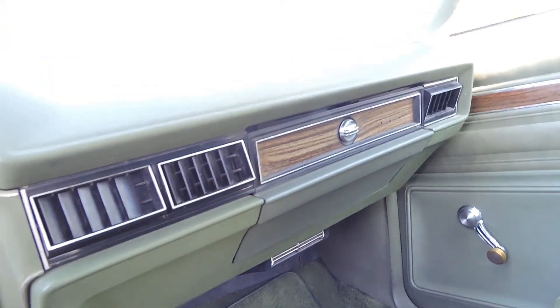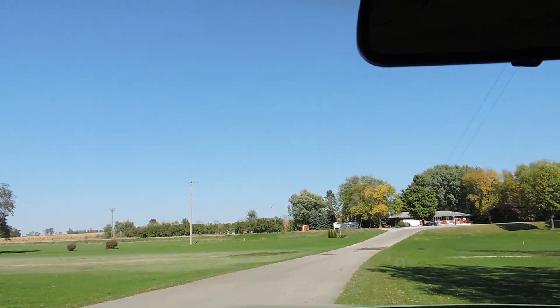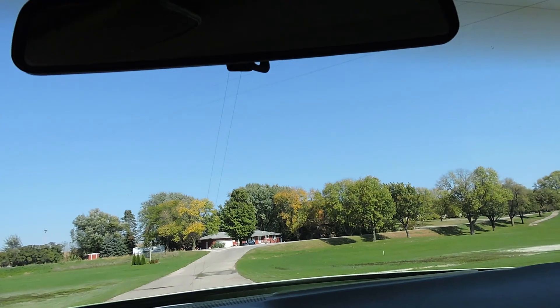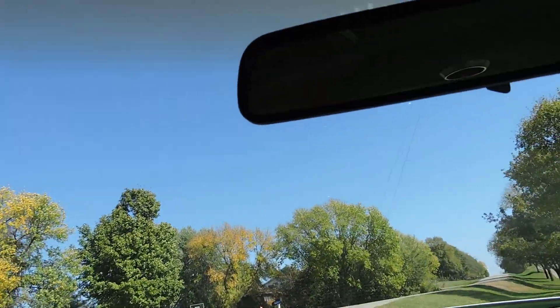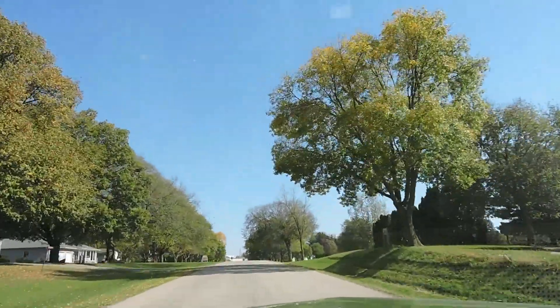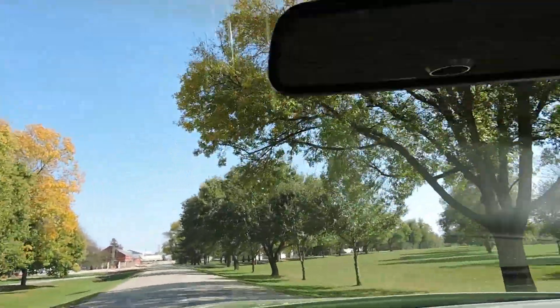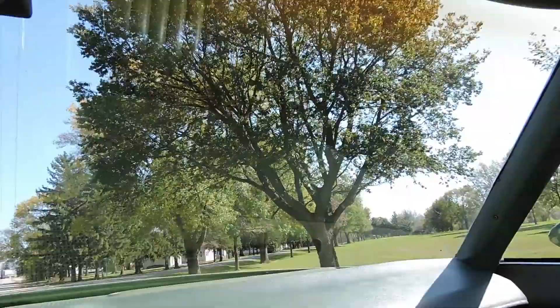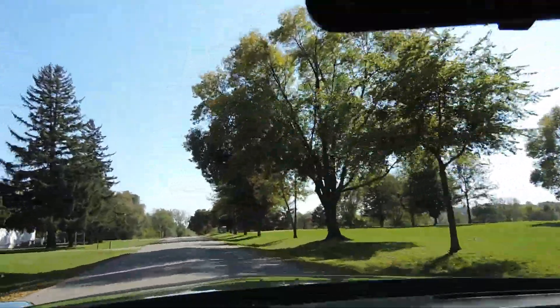The wood grain on the dash matches everything. Like I said, it's a sweet original car. It's got power steering and brakes in here and the steering is excellent. Kick down works on the transmission. I rolled my window up — it's very nice and smooth. It feels cool in here. I don't feel a lot of air coming out of the vents, but we got cool air coming out of the defrost, so the AC might work.